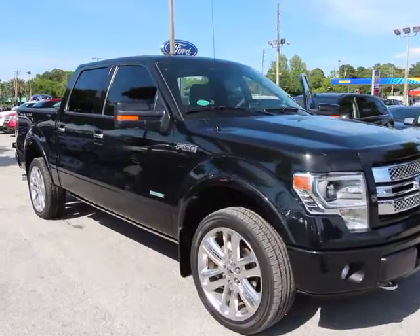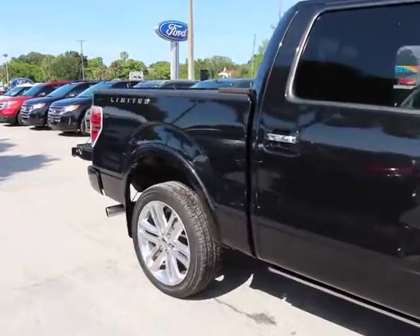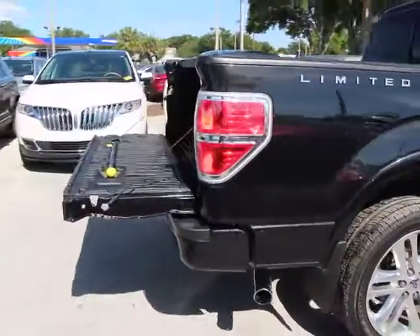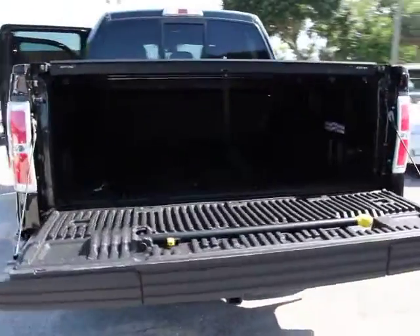The 2013 F-150. A Ford F-150 knows how to handle any situation. It's built to follow orders, no whining, and is priced below $45,000. This vehicle has less than 45,000 miles.